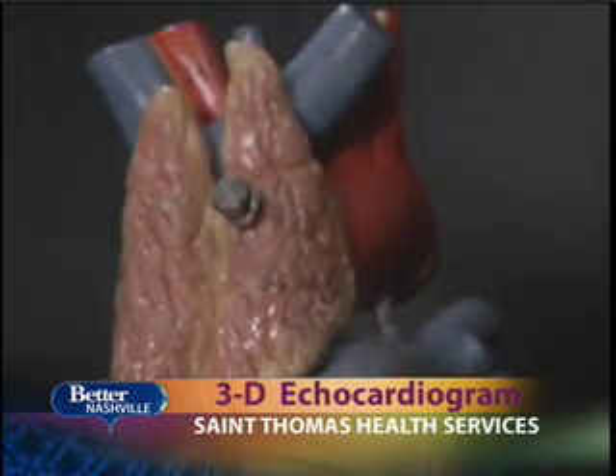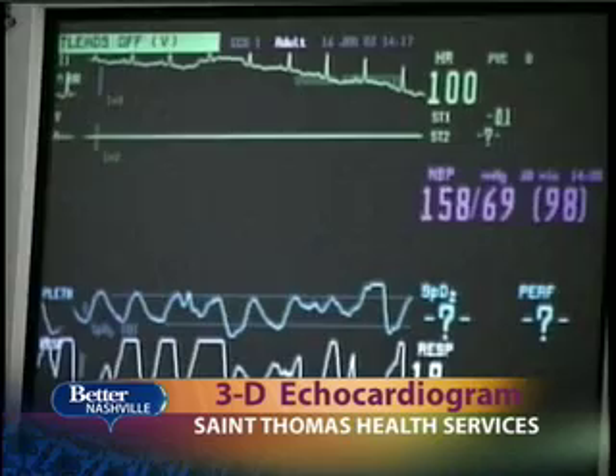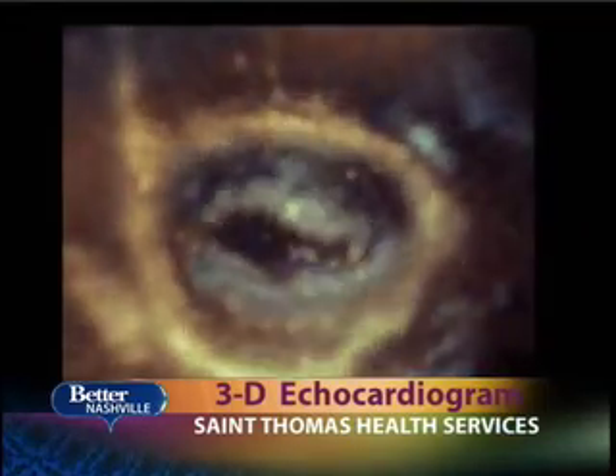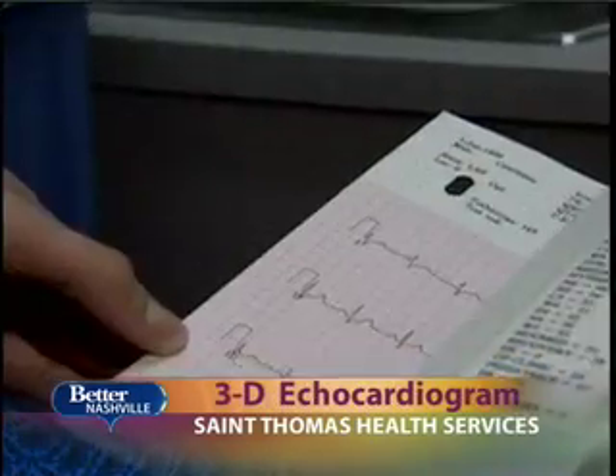The echocardiogram gives doctors a perfect picture of the condition of the heart. And when it comes to a weak heart, doctors can see all of the possible problems. The heart looks enlarged and big and it's just not squeezing well. As opposed to a very dynamic pump that we can look at, you're just seeing a big heart that's sort of sitting there and quivering.